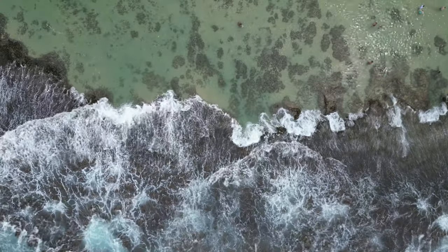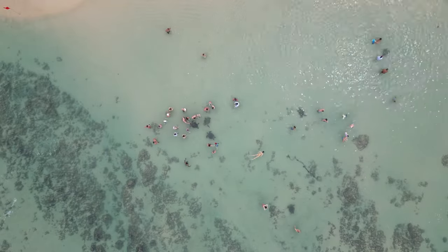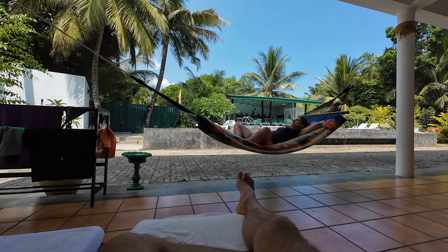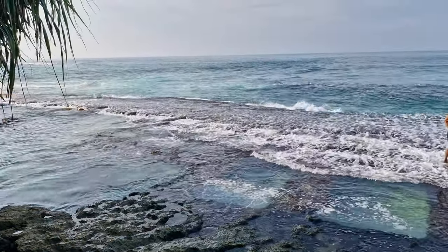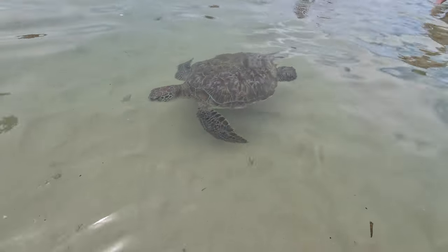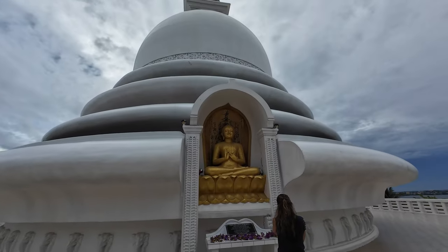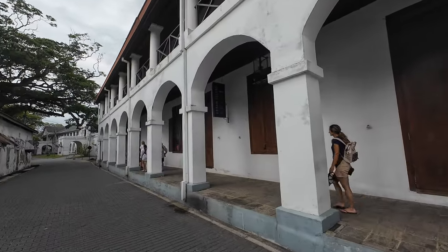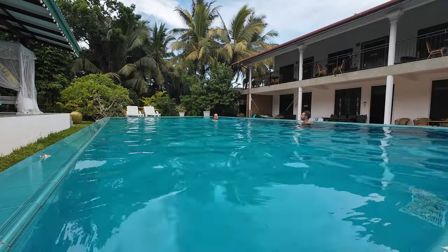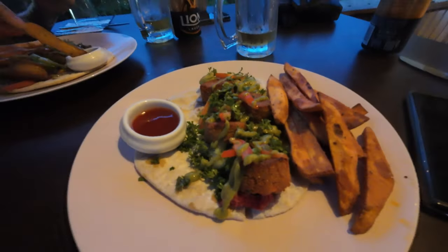Our travel in Sri Lanka was touching its end. We were now in our last location, Unawatuna, where we stayed two nights before going back to Colombo and then to Europe. We stayed in Unawatuna as it had many things to do around and Galle Fort was right around the corner. In this video you will follow the end of our trip, visiting the beaches around Unawatuna, the Peace Pagoda, the old city of Galle Fort, as well as some well-deserved chilling time in a hammock or by the swimming pool. But we will also enjoy more of the local culture and cuisine. So let's get to it.